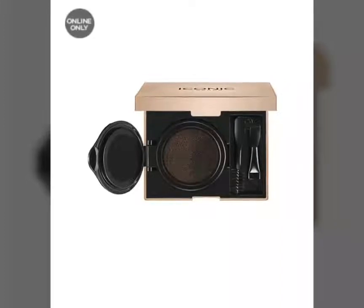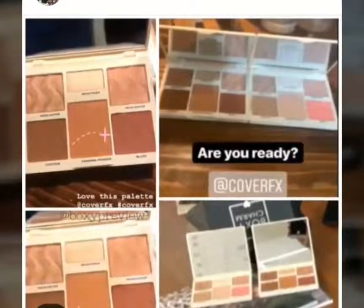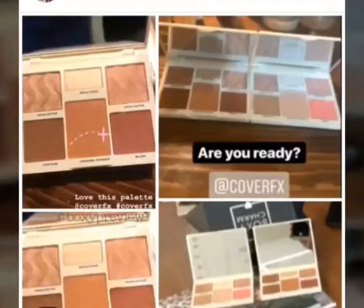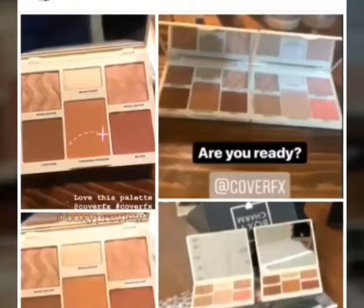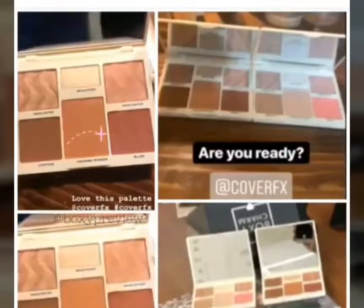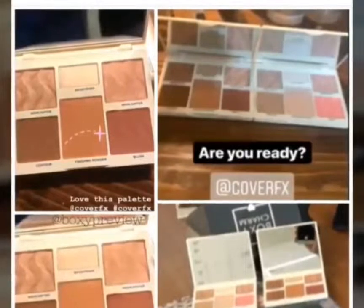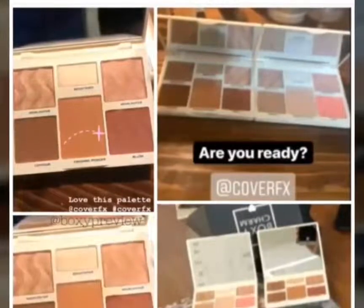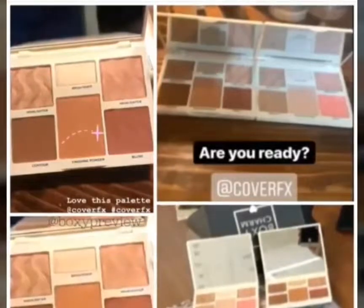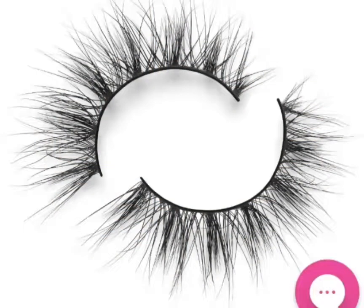This next one — I've heard it's either for just Lux or going to be in everybody's box — is the Cover FX Face Palette, made exclusively with BoxyCharm. There are two different shades, so make sure your preferences on your BoxyCharm account are updated so you get the right shades. Yosef said he's going to make sure those are abided by this time.